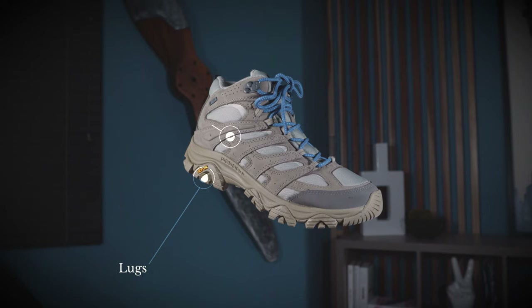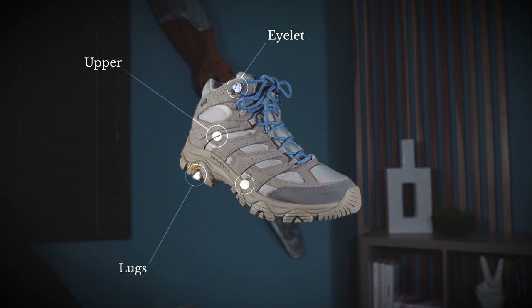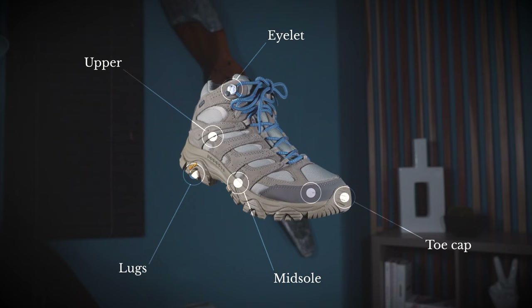Let's take a look. The key components of hiking boots are the lugs — the grip and meat of the boot — the upper, which stabilizes the foot and protects your ankle, the eyelet to further secure your foot and keep the laces tight, the midsole which provides cushion while allowing flex, and the toe cap and rim, which provide durability at the most vulnerable location of a boot: the toe.